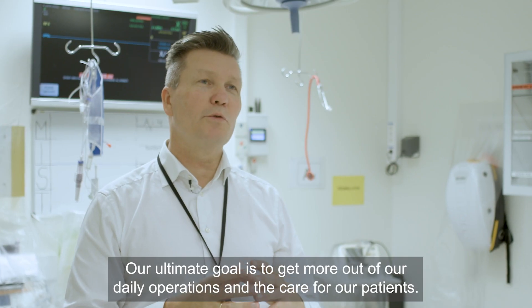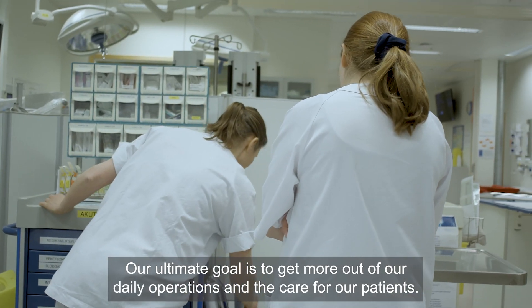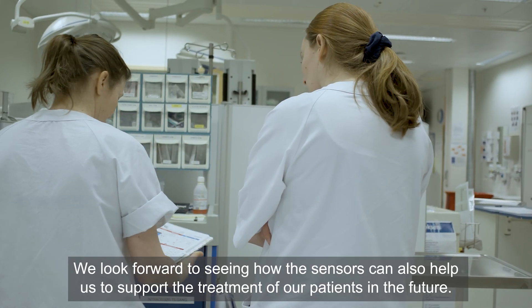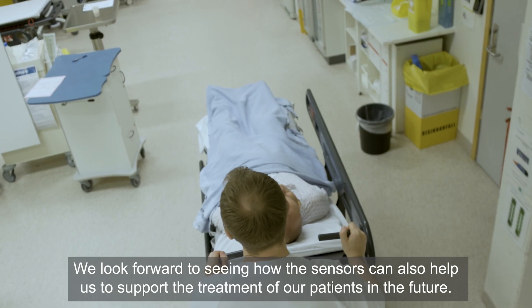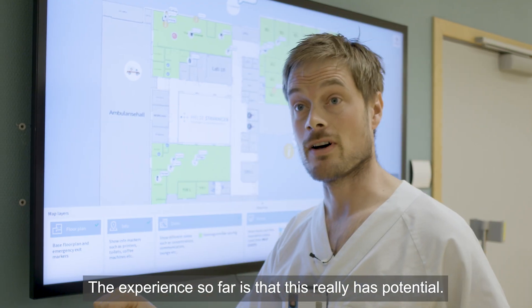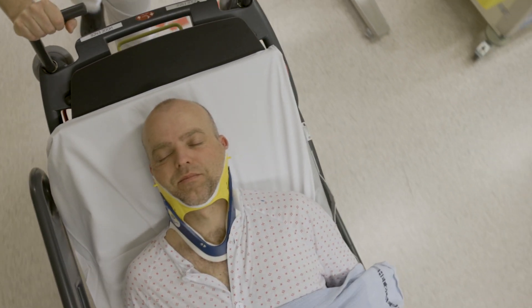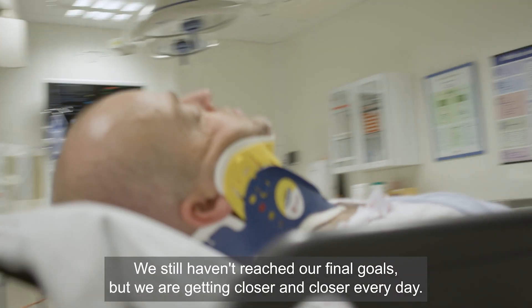Our ultimate goal is to get more out of our daily operations and care for our patients. We look forward to seeing how the sensors can also help us to support the treatment of our patients in the future. The experience so far is that this really has potential. We still haven't reached our final goals, but we are getting closer and closer every day.